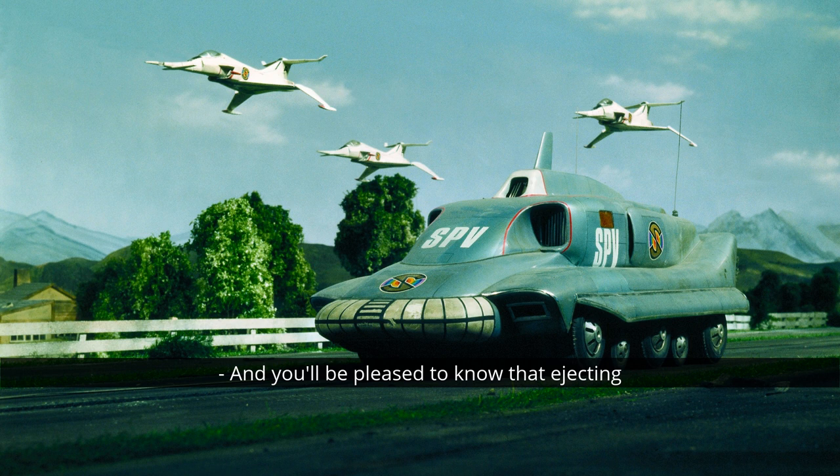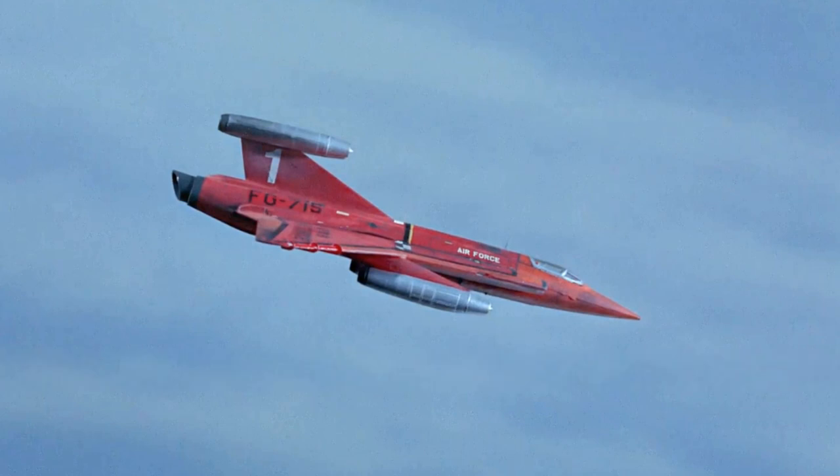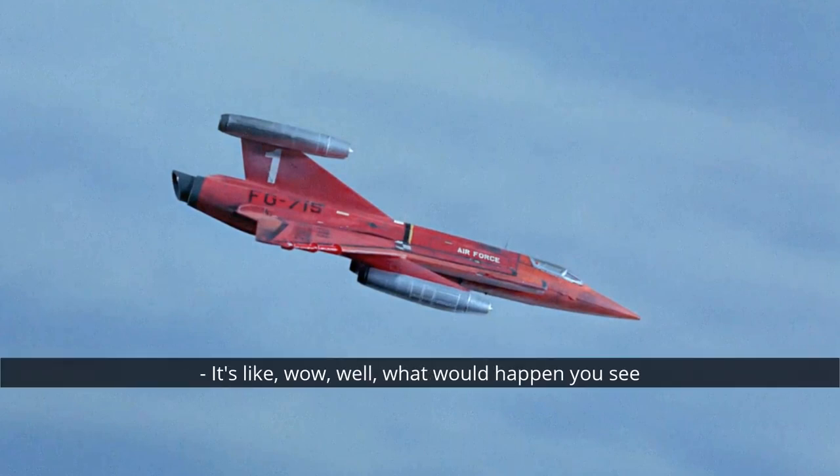Ejecting is the theme of this week's fab fact. Very often in Captain Scarlet and Joe 90, if people got into difficulties in their aircraft they would eject to safety — think of the Angel Interceptors, for instance. One thing you may not realize, but it's going to be very obvious once we say it, is that for many of those shots of pilots ejecting from their aircraft, the models were actually being flown upside down.